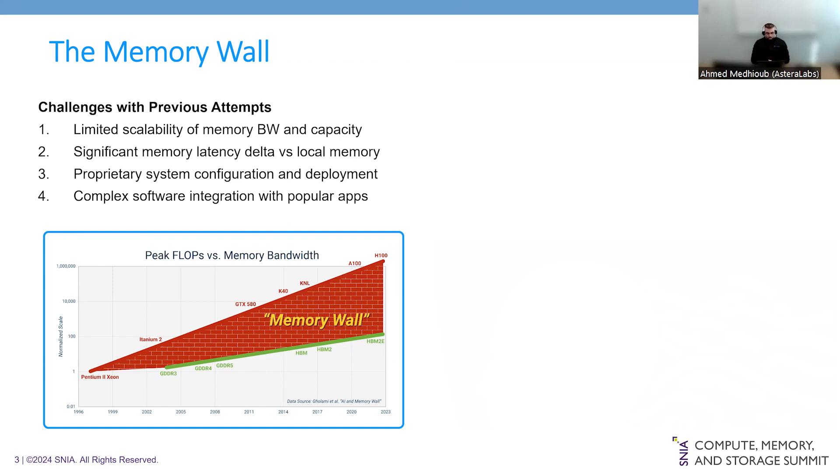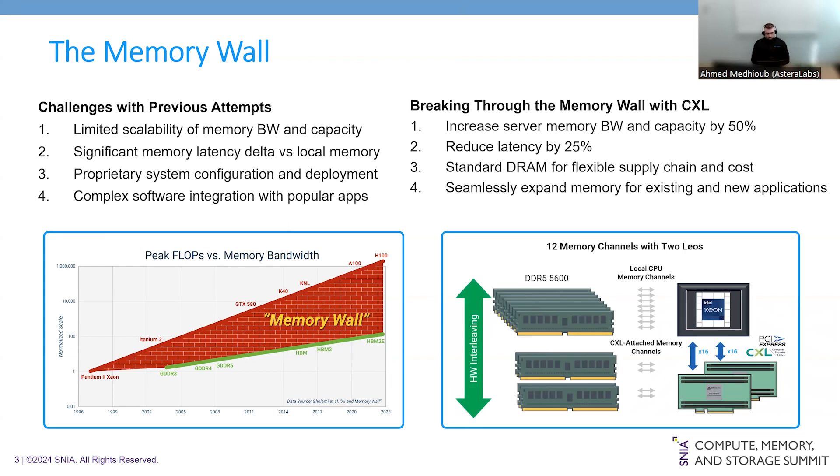Applications and SLAs built around memory performance face complexity in the software stack when trying to scale. At Astera Labs we are helping to address this problem with Compute Express Link, or CXL — a high-speed, high-capacity protocol for CPU-to-device or CPU-to-memory connections designed for high-performance data center computers, built on top of the PCIe physical and electrical interface. It includes PCIe-based block IO protocol CXL.IO, and new cache-coherent protocols: CXL.cache for accessing system memory and CXL.mem for device memory.